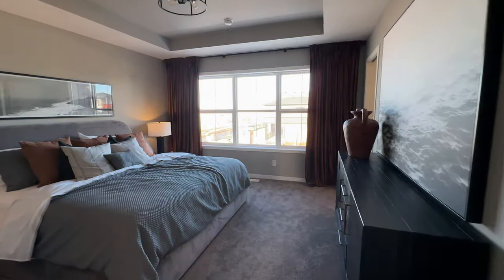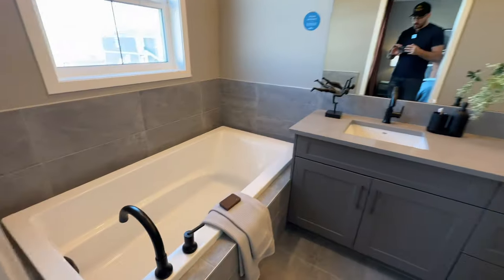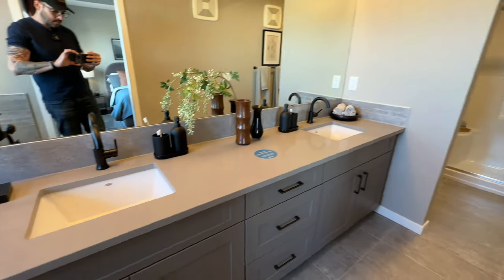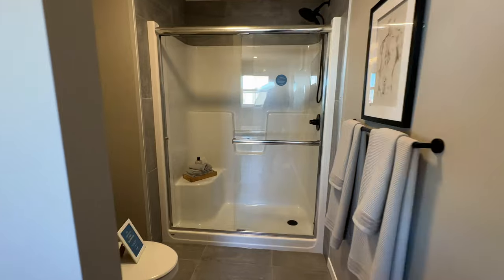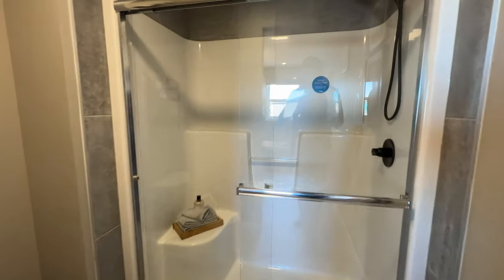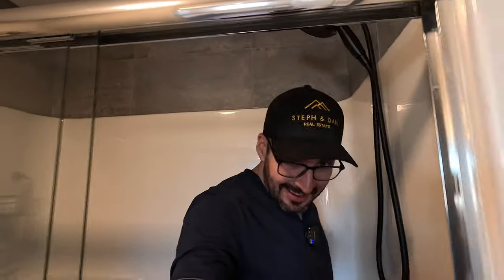Primary bedroom now — got the drop-down coffered ceilings and a nice big walk-in closet. Primary bathroom — I'm loving the soaker tub, dual vanities, lots of separation here. This bathroom is really long. And then we have the shower right here. It's a good size. Approved.